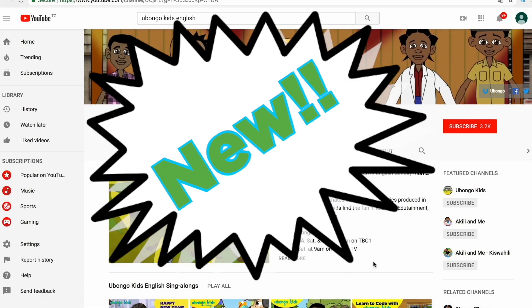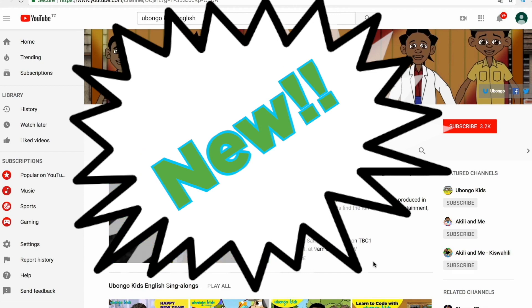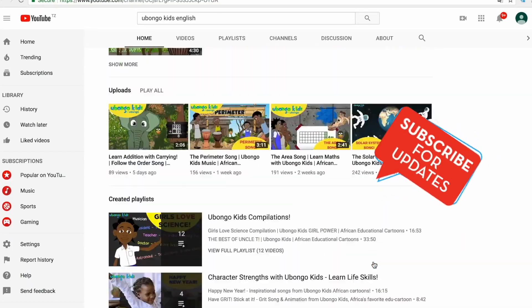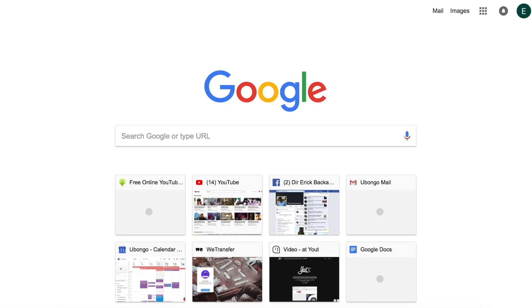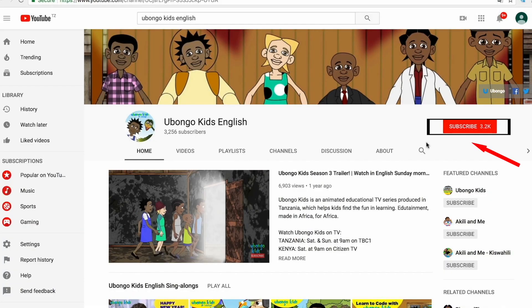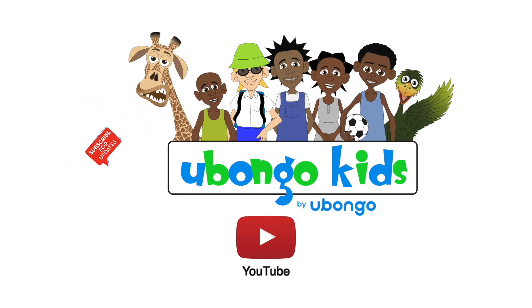Never miss out on new Ubala Kids videos ever again. Subscribe today and become the first to know every time new fun educational content is available. Simply type Ubala Kids English on the search bar, click on the Ubala Kids English channel page, and click subscribe on the right-hand corner of your screen. What are you waiting for? You are three easy steps away from joining the Ubala Kids family.